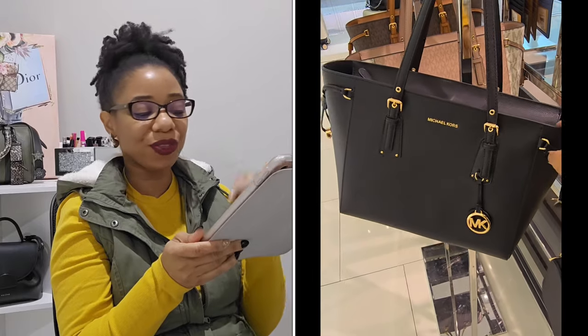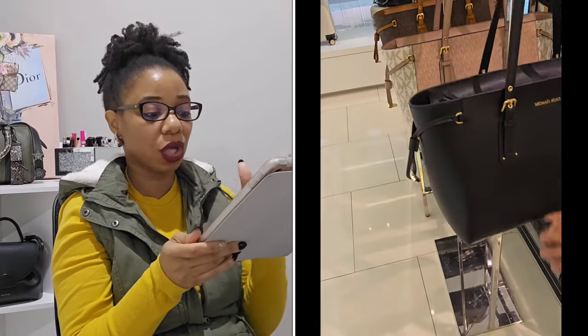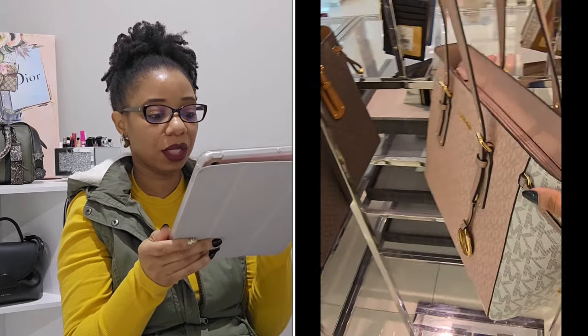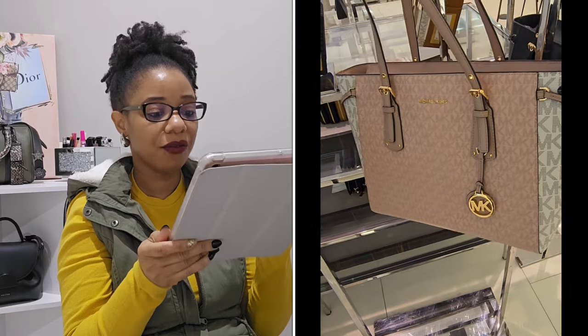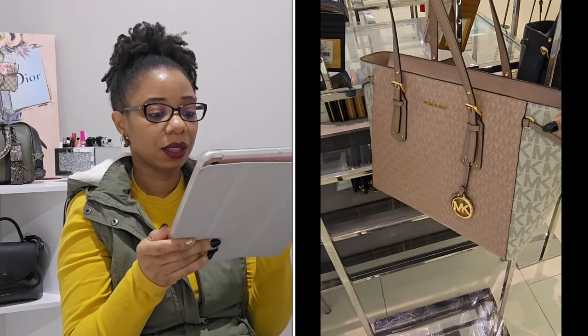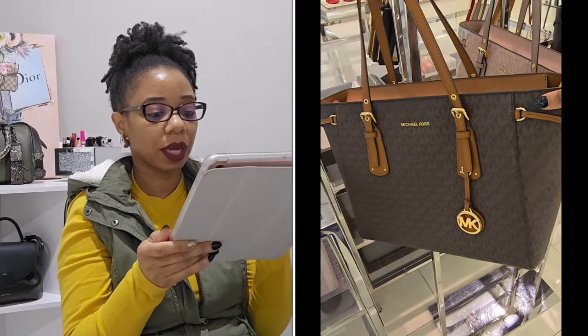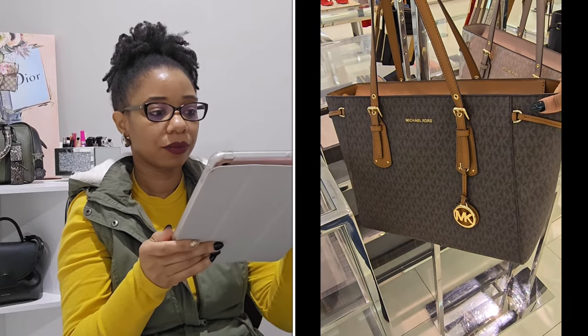I was also happy to see the Voyager bags — it's an OG style that's been around for so long. They had it in a few different colors. I really love that black pebble grain leather — it's really really nice.